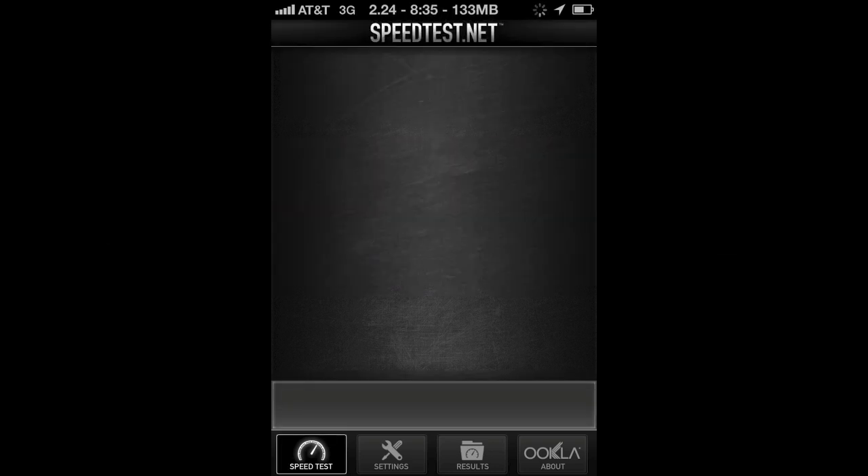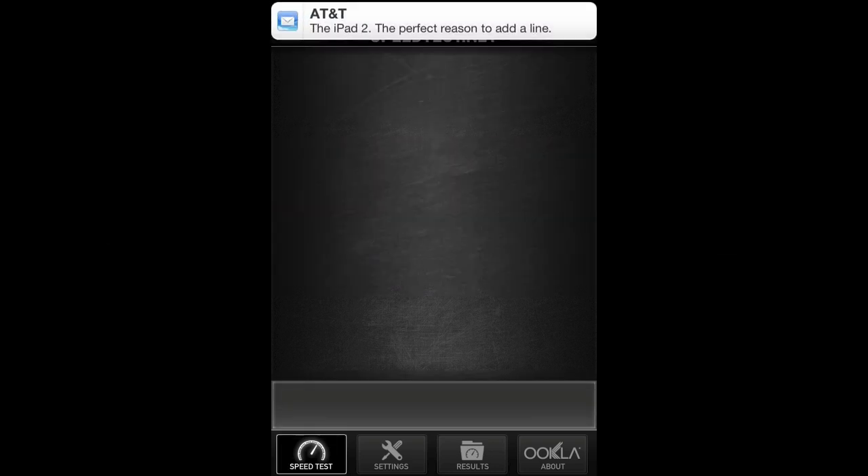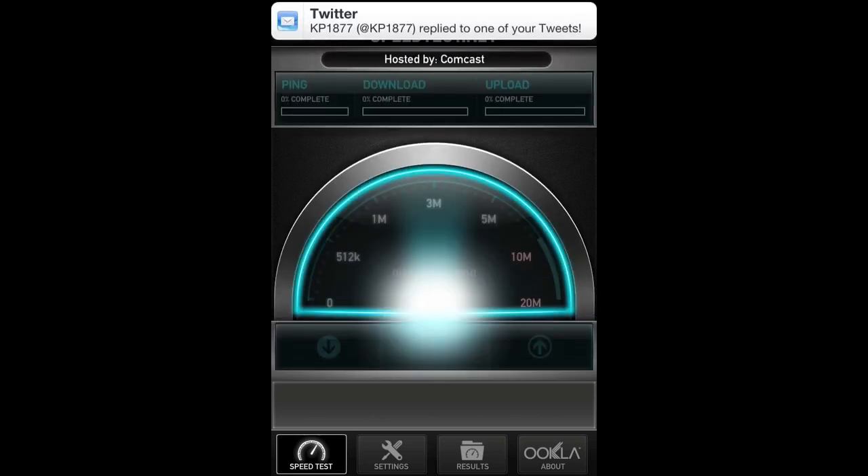What's up YouTubers, we're going to do a difference test of 3G throttling from AT&T versus AT&T's Edge Network.